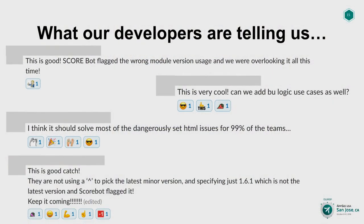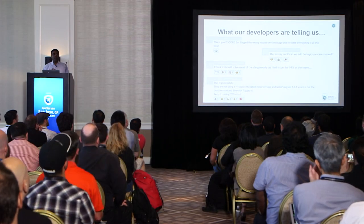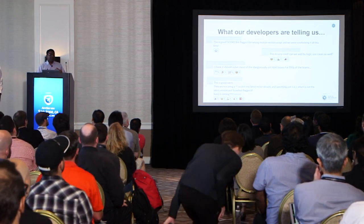What matters most at the end of the day is: are we shipping secure products to our customers? Here are some Slack comments on our Slack channel — developers love it. Of course, we've made mistakes and we've got some negative feedback and constructive criticism, but that's actually helped us improve the product and shape it correctly. Developers — we understand developers, we're all developers ourselves — so it's worked out pretty well.